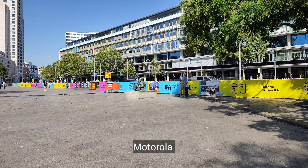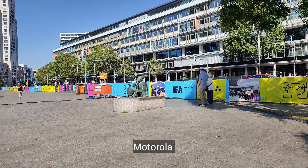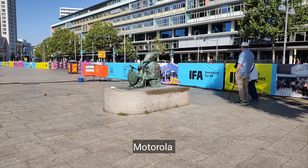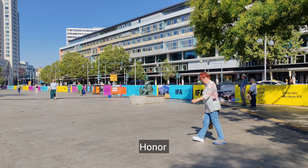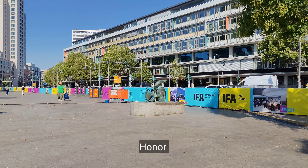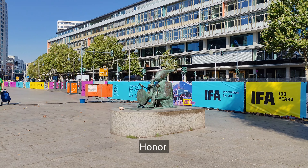4K 30fps on Honor 200 — let's check on the stabilization. Let me know which one you prefer. Looking pretty nice here, I have to say.